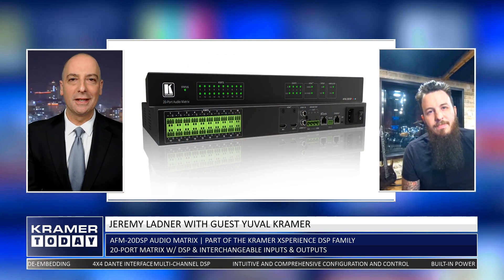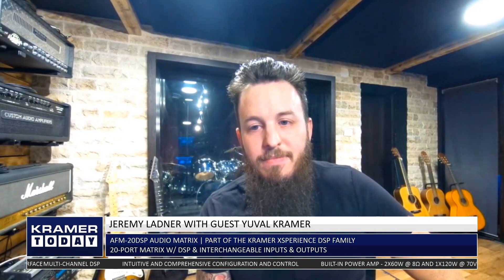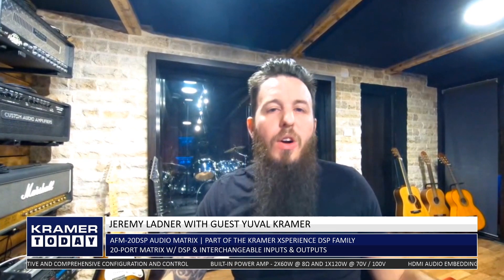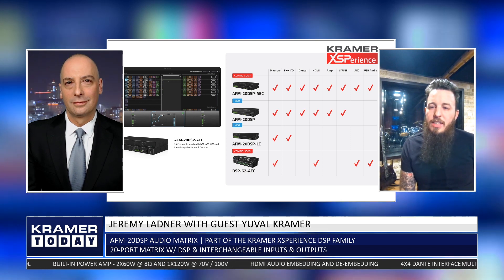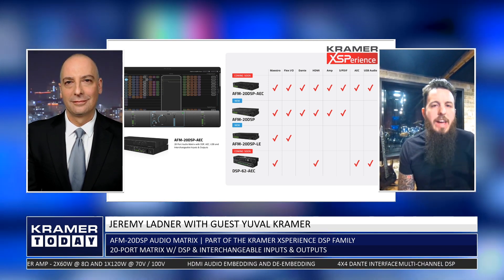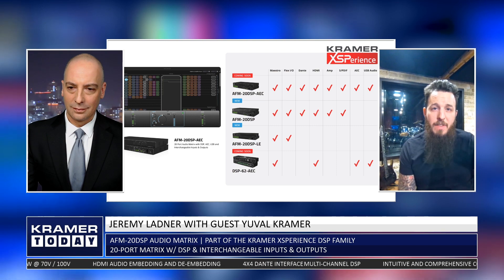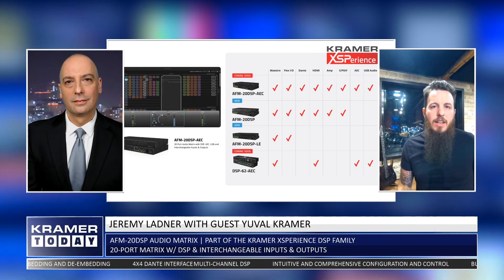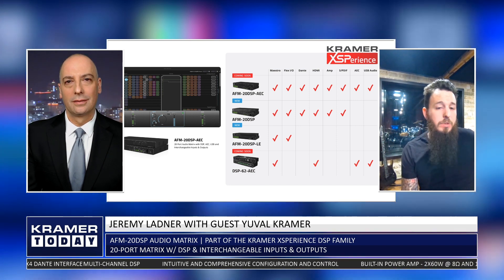We've been teasing it long enough — there's a big reveal. We are introducing the whole family. The AFM-20 DSP was such a great success that we decided to expand it into a product family called the Kramer Experience, covering a full range of products. We wanted flagship options above it, as well as smaller, more affordable flavors with fewer IOs, to go into the DSP market with the whole scope covered end-to-end.